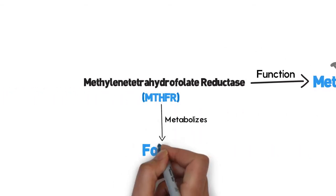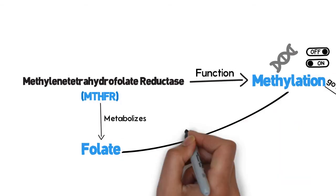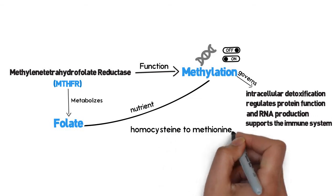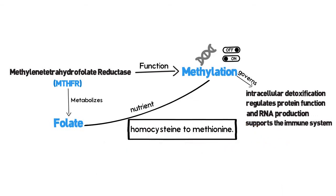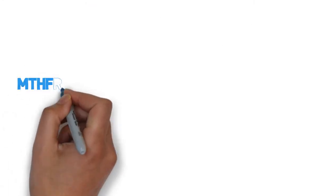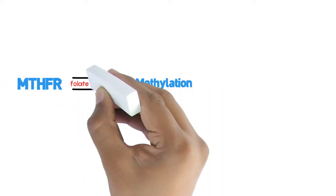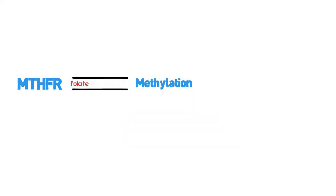MTHFR metabolizes folate, which is a key nutrient for methylation, specifically the conversion of homocysteine, a potentially toxic amino acid, to methionine. MTHFR provides methylation with its main fuel, folate — 5-methyltetrahydrofolate. Without adequate amounts of folate, methylation function is reduced.